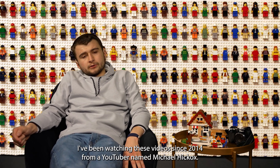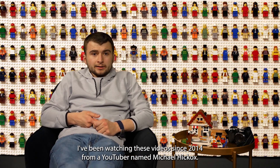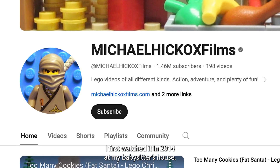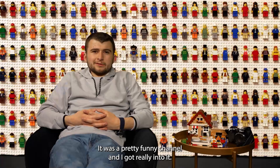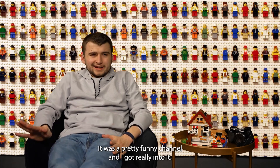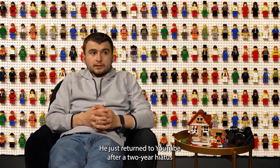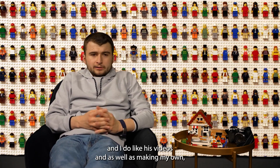I've been watching these films since 2013 from a YouTuber named Michael — he was the guy who inspired me and got me into stop-motion videos. I first watched it in 2014 at his house; it was a pretty funny channel and I got really into it. He just returned to YouTube after a two-year hiatus.